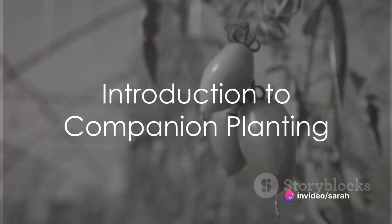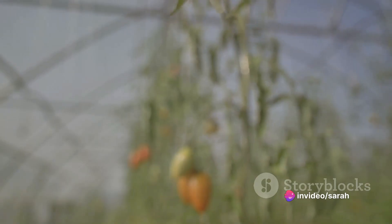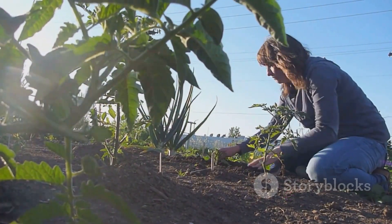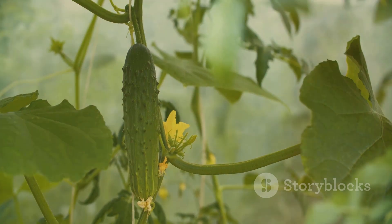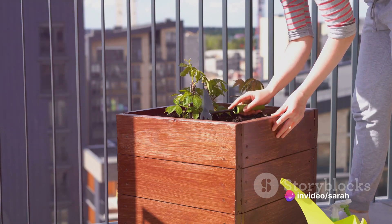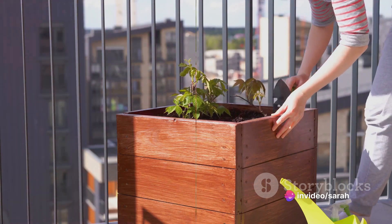Did you know there's a natural way to enhance the flavor of your crops, deter pests, and maximize the use of your garden space? This method is known as companion planting. It involves pairing certain plants together for mutual benefit. Let's delve into some specific combinations that work wonders, particularly in small gardens.